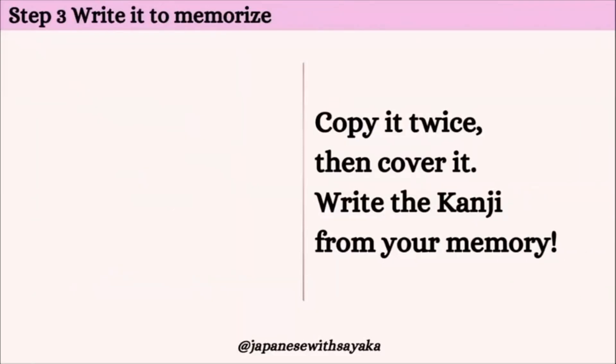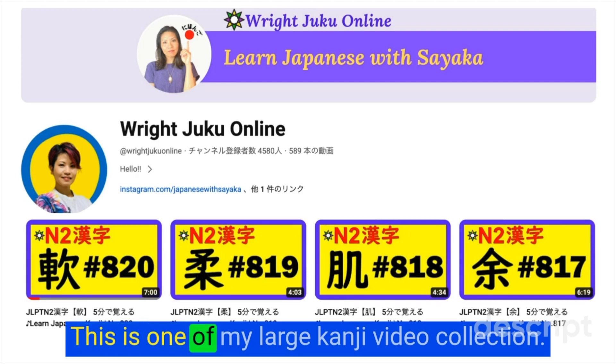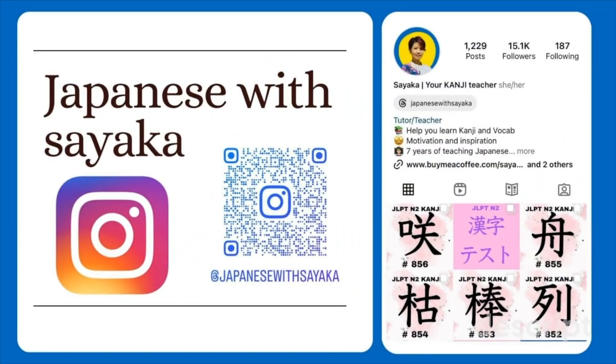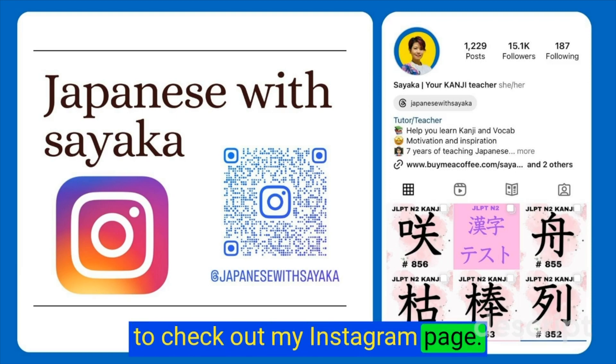はい、それでは一緒に書いてみましょう。「言う」から書きます。そして、「武士の死」、「口」、詰める、パック。This is one of my large kanji video collections. I regularly post kanji tutorial lessons like this one three times a week. If you are interested in viewing the kanji slide that I use, be sure to check out my Instagram page.